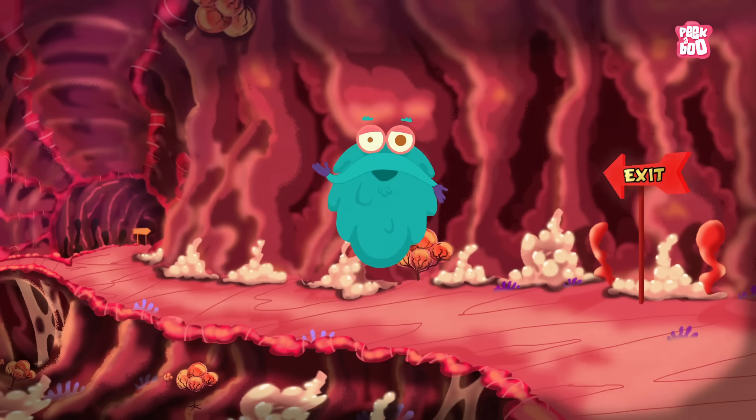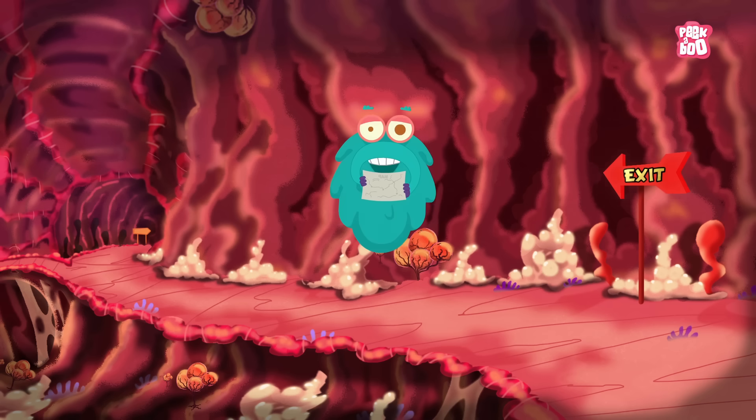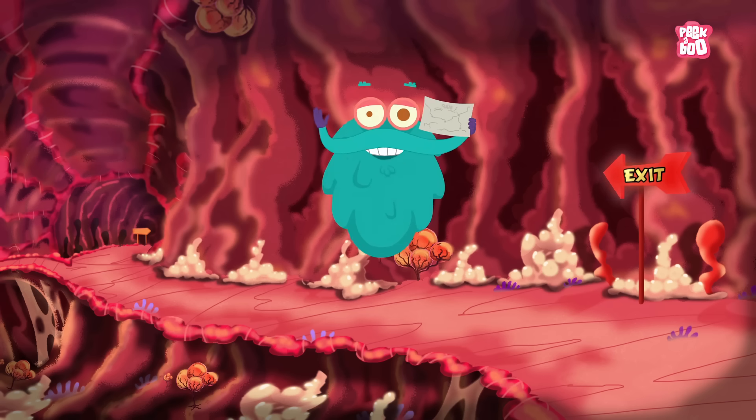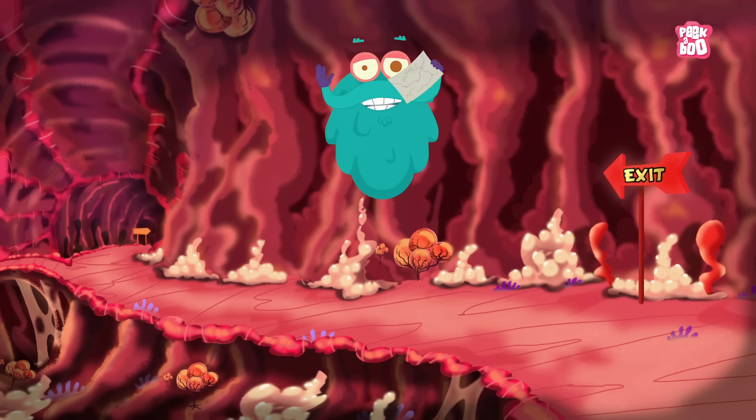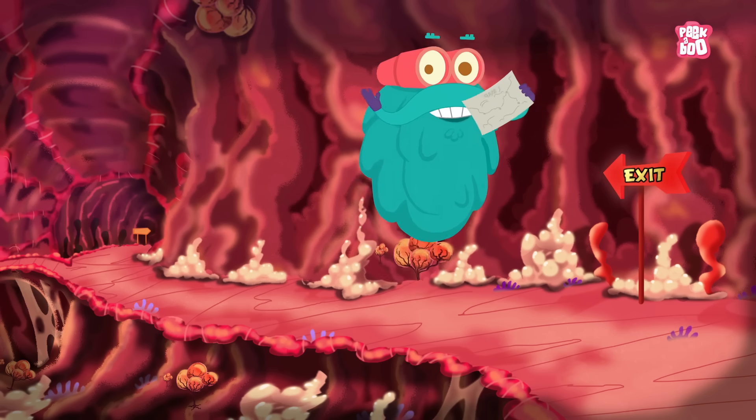So friends, while I prepare my journey out of this human body, you tell me — what is the powerhouse of the cell called? This is me zooming out!